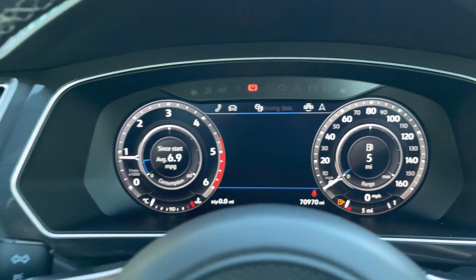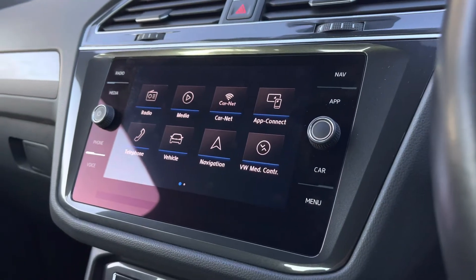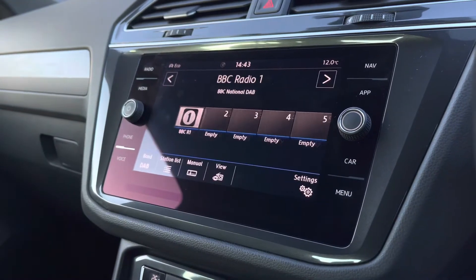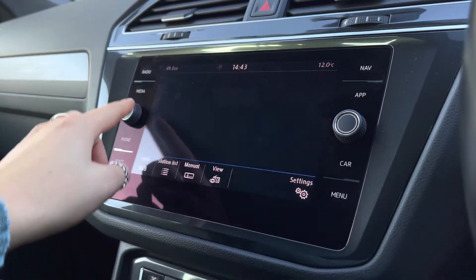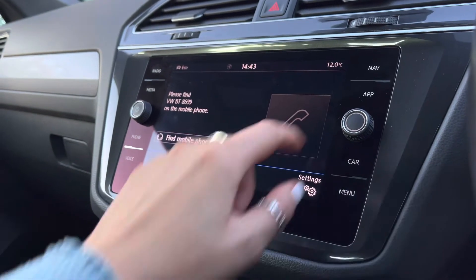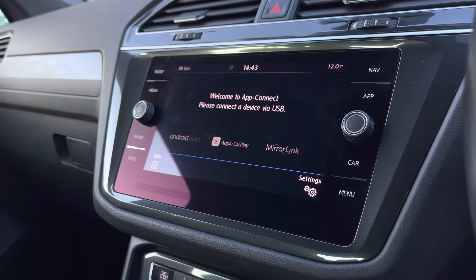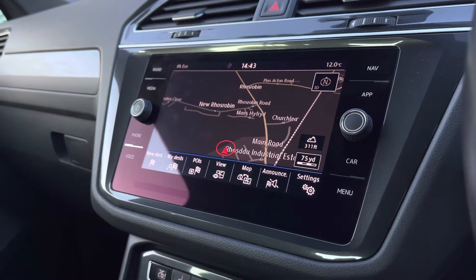Moving over to the centre, we have the infotainment system where we can access a wide range of features. We firstly have your DAB, FM, and AM radio - you can save your favourite stations to your preset list. There is an aux input available as well as Bluetooth to listen to your music or make hands-free calls. With app connections, you can seamlessly display your phone apps on the car screen, such as music, maps, contacts, and messages. This car also features satellite navigation to help plan your trips and locate nearby petrol stations and restaurants.